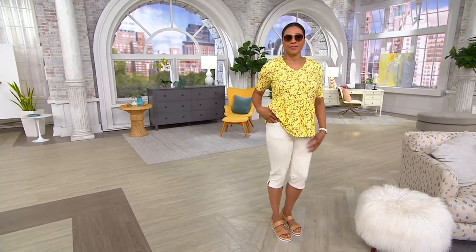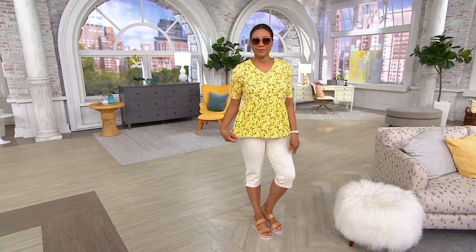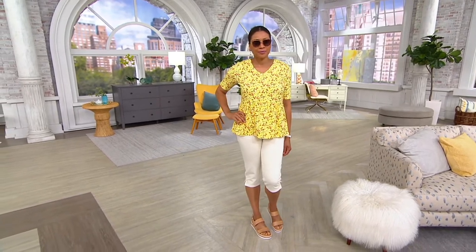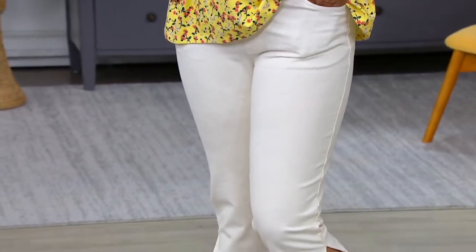This is a comfy knit smooth waist skimmer short. Pam had these on earlier and we were calling them pedal pushers, but they are skimmers, which is kind of the same thing. They're on three payments of $13.33. We do have these just back in stock, so I know a lot of you have been waiting to see these.